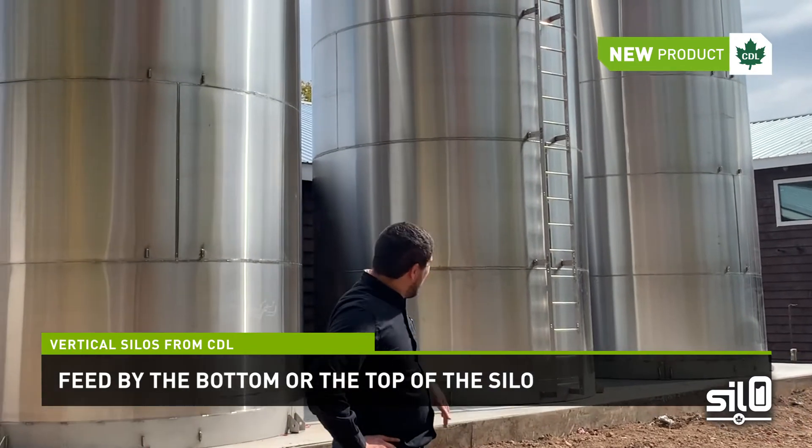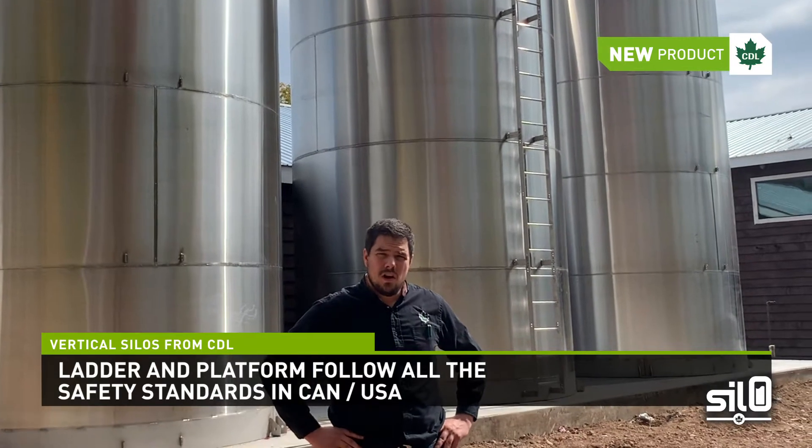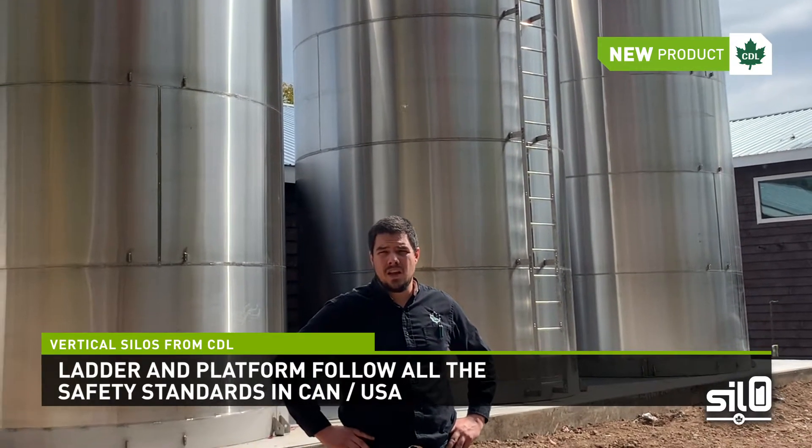As you can see on the silo behind me, it also comes with a ladder and platform that both follow all the safety standards, both in Canada and the US.